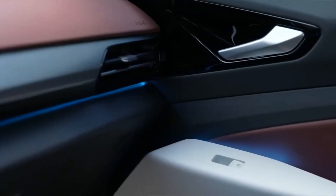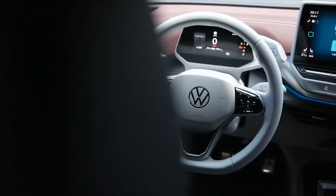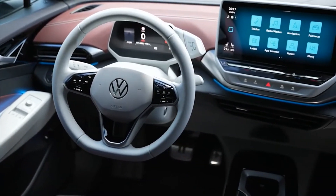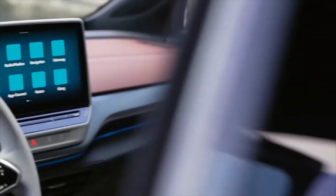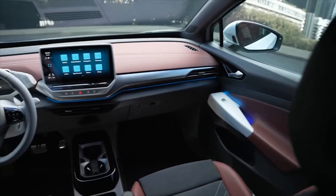The ID.5 GTX features some subtle design upgrades over the regular ID.5, including sportier bumpers with integrated DRLs at the front, IQ light LED matrix headlights, LED taillight clusters with a 3D design, dual-tone paints, and a performance-themed cockpit.